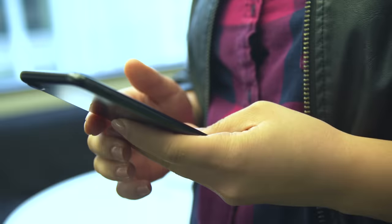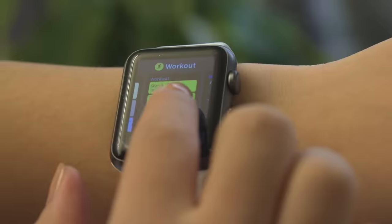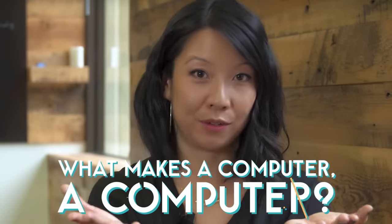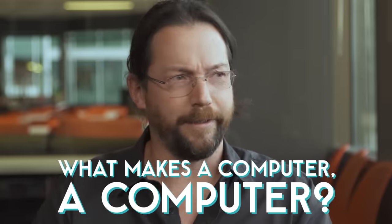Computers are everywhere. They're in people's pockets, they're in people's cars, people have them on their wrists, they might be in your backpack right now. But what makes a computer a computer? What does make a computer a computer anyway, and how does it even work?